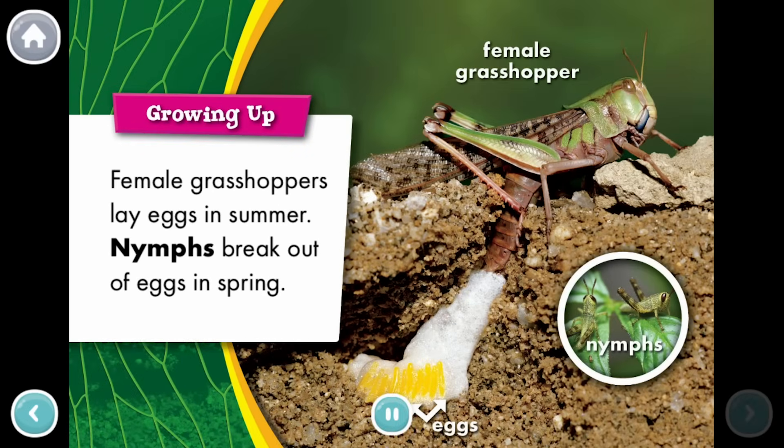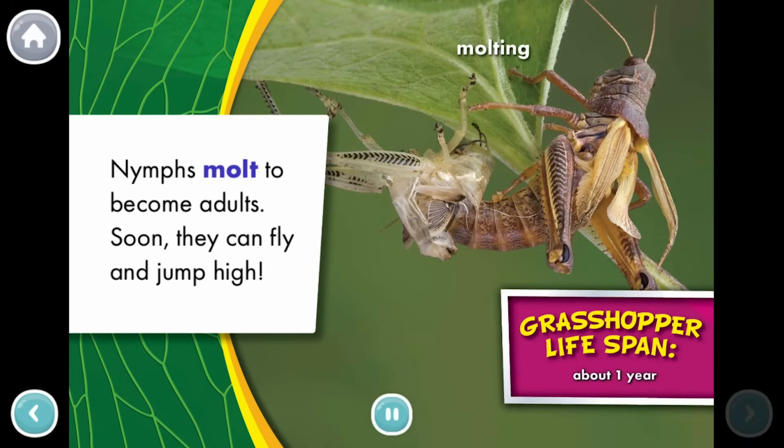Growing up. Female grasshoppers lay eggs in summer. Nymphs break out of eggs in spring. Nymphs molt to become adults. Soon, they can fly and jump high.